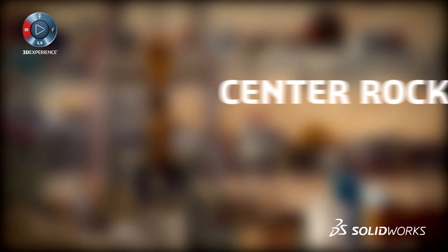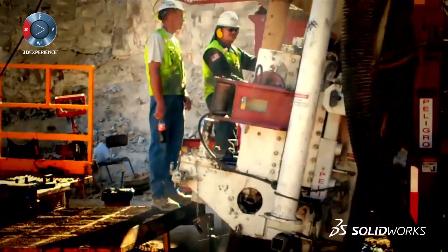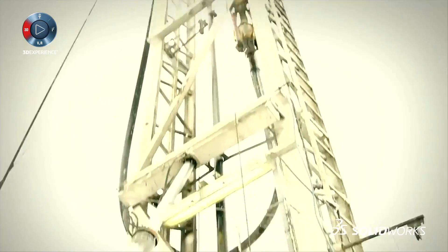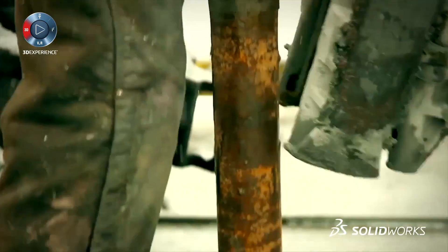My name is Rudy Lyon and I work for Center Rock Incorporated. Center Rock is based in Berlin, Pennsylvania. We're a relatively small company. The industry that we serve is hard rock drilling. This involves drilling holes for large foundations holding up bridges and large buildings. We drill holes for oil and gas. Anytime a hole needs to be drilled in the ground that's in hard rock, that's where our products come in.